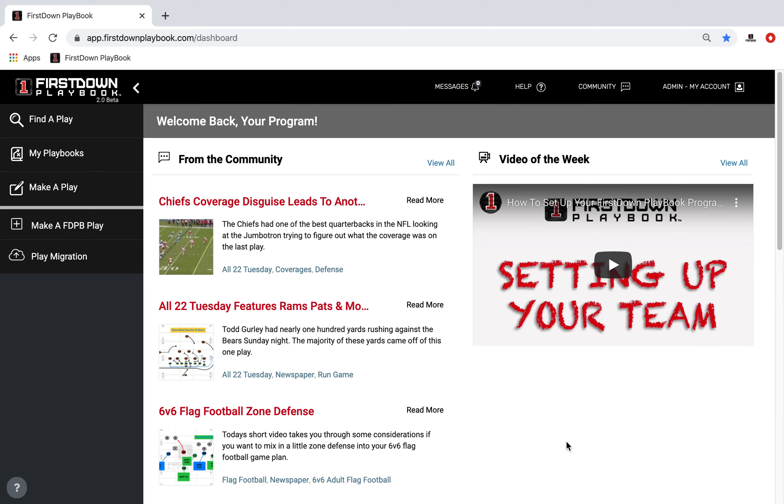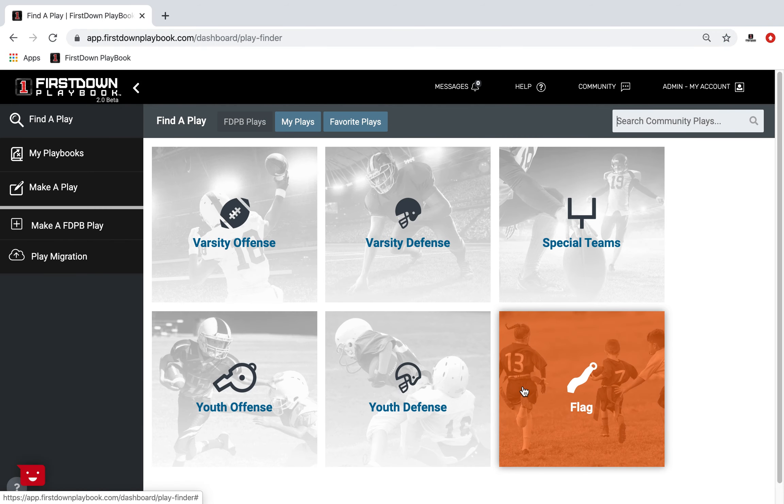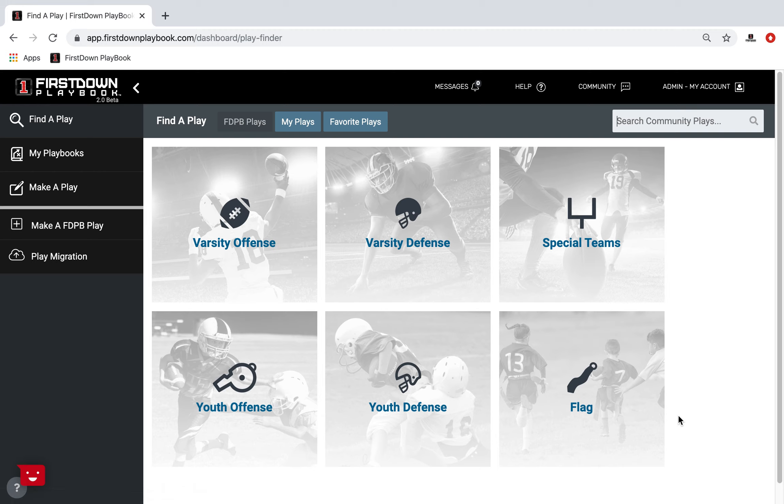Here at First Down Playbook, we've always realized that there is a direct path to providing you with the best football playbook available and a natural progression from where we have been to where we are to where we're going to be. We started as a reference tool for coaches everywhere, from varsity to high school to flag, over 35,000 plays, and last year we progressed to the ability to edit all of these plays, essentially giving you the chalk back to put your touch on your plays and to organize your playbook area.